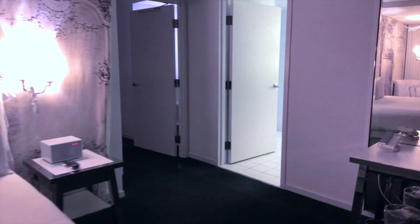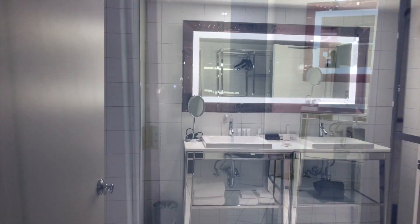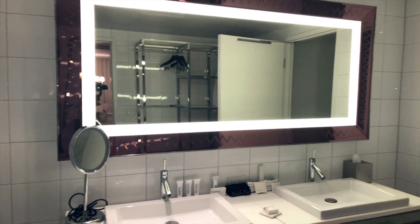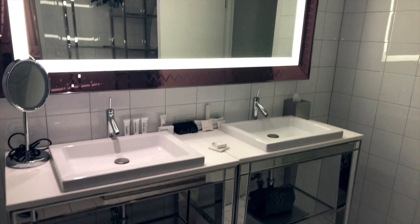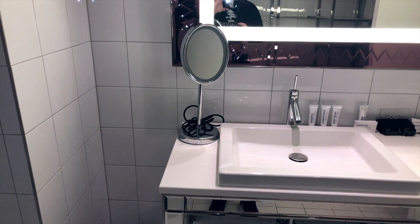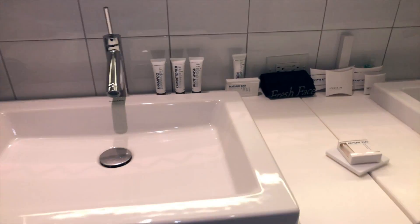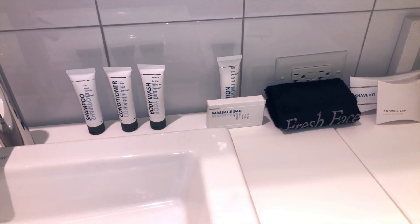Now we'll make our way into the bathroom. Right away you notice this long mirror that's lit up, and you can see the dual-sink vanity — his and hers sinks. You have a light-up mirror, and you have body wash, shampoo, conditioner, massage bar, and lotion.